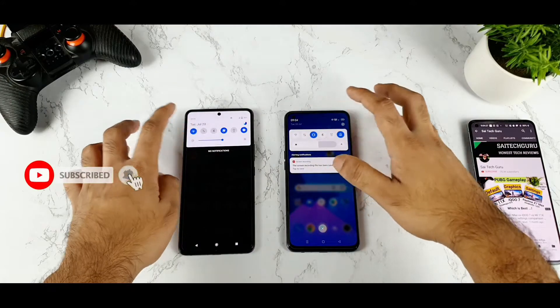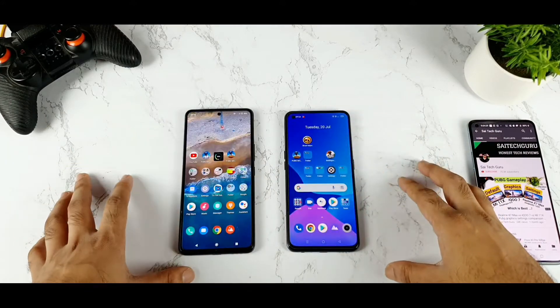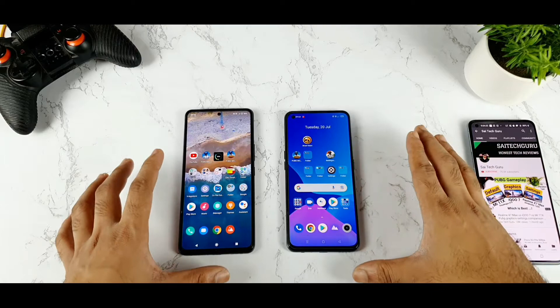So first let me show you exactly — I will try to turn off the Wi-Fi completely in both phones, as you can see. So both phones are completely turned off in terms of the Wi-Fi.